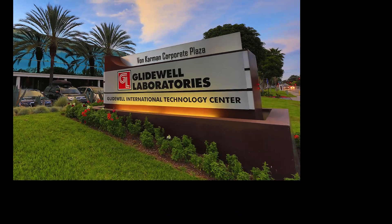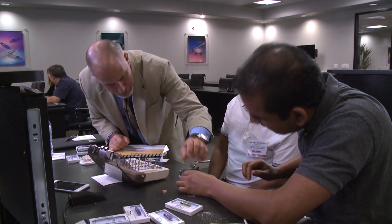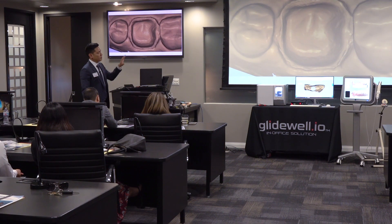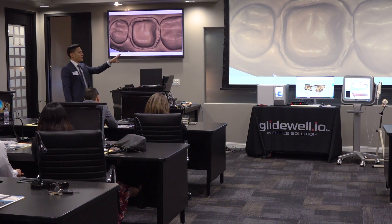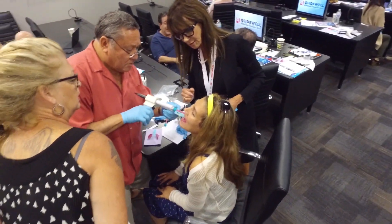The Glidewell Dental Study Clubs in Orange County, California, and Louisville, Kentucky, give local dentists and staff an opportunity to network and learn about the latest hot topics in dentistry. Continuing education, both online and live in person, provides dental professionals with impactful, practical dental continuing education.